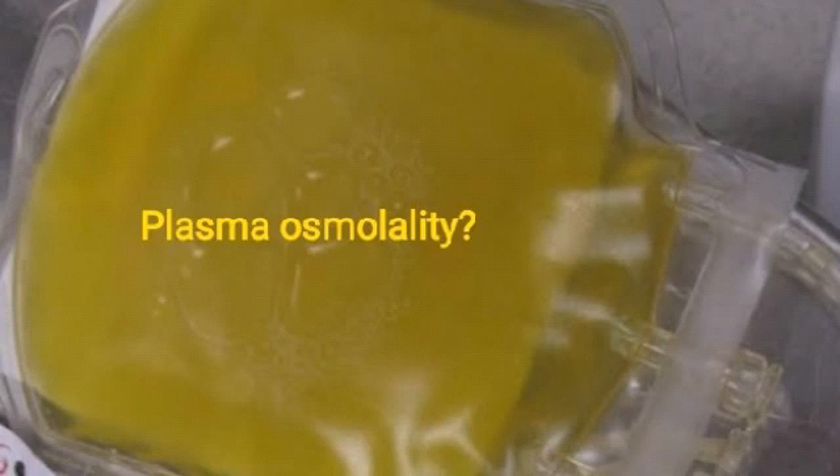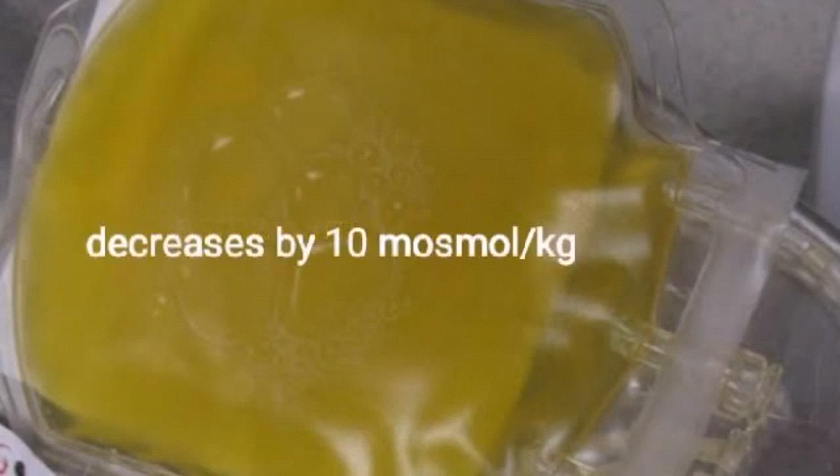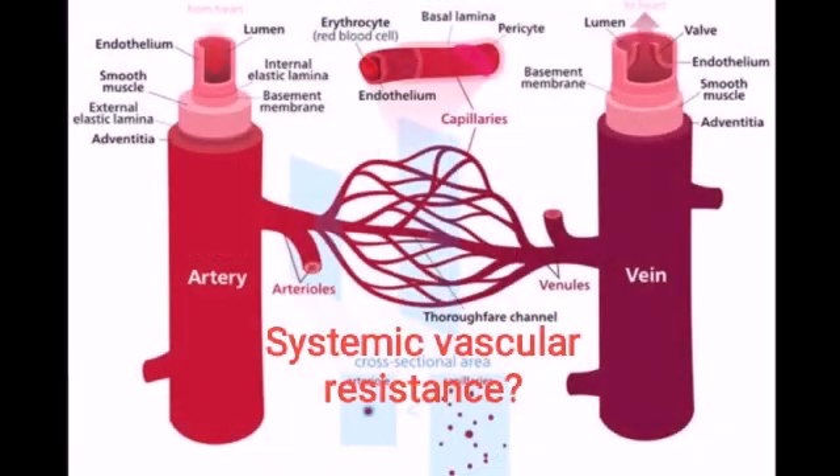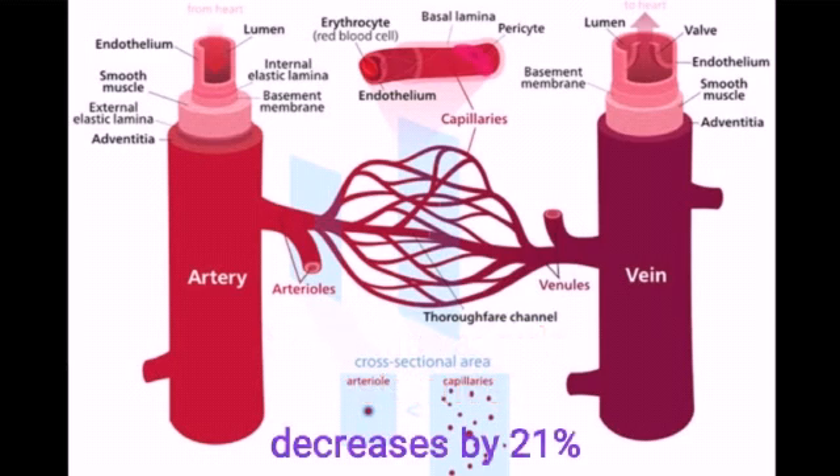What happens to plasma osmolarity? It decreases by 10 milliosmol per kg. What happens to serum sodium? It decreases. What happens to serum urea? It decreases by 21%.